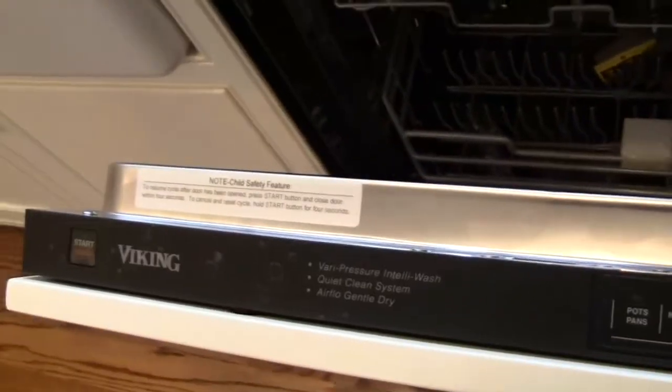They've gone with an actual integrated approach, which means everything's covered. If you look at the dishwasher, it's a Viking dishwasher with a cover panel, and you have the refrigerator and matching refrigerator-freezer here — really really nice.